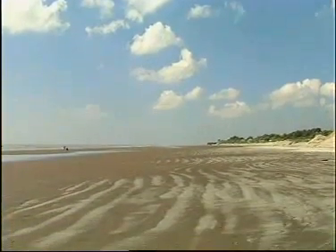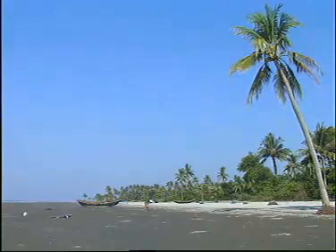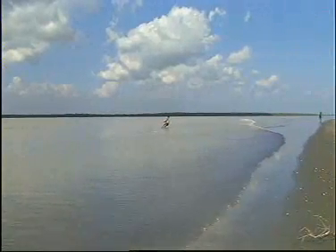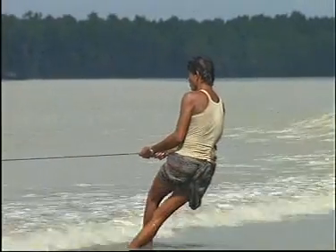Kuwakata in Patuakhali district, with its unspoiled beach along the groves of coconut trees, boasts to offer clear sighting of both sunrise and sunset from the same place in their entire majestic splendor. The virgin sea beach of Kuwakata is locally known as Shagokunna, daughter of the sea.